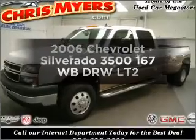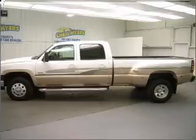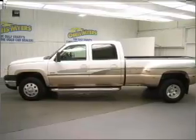Check out this 2006 Chevrolet Silverado 3500. Everything you need under one roof with this great vehicle.